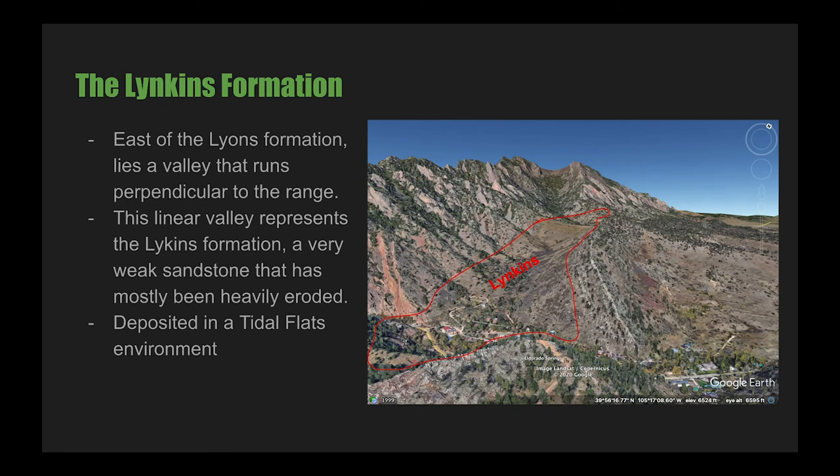The next younger formation is challenging to directly observe, even in El Dorado Canyon. East of the Lyons Formation lies a valley that runs perpendicular to the range — this linear valley represents the Lykins Formation, a very weak sandstone that has mostly been heavily eroded. During the time of deposition, the climate had changed drastically from the dry, windy desert of the Lyons unit. Now a warmer, wetter climate existed, and a shallow sea covered the area, resulting in tidal flats. Algae thrived here, and evidence for this can be seen in stromatolites — fossils left over from algae growing around sediments. Looking at this area today, the rock can be seen in the bottom of the valley, mostly as dirt, soft mudstone, and red sandstone. The east side of this valley is the Dakota Hogback, our next unit.